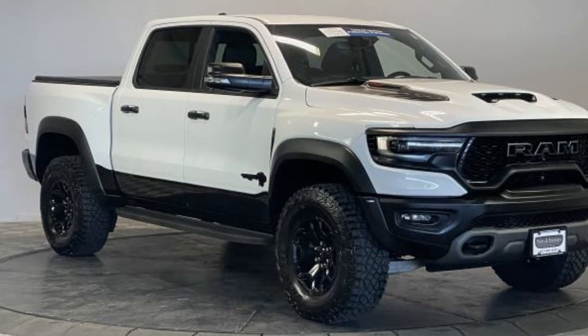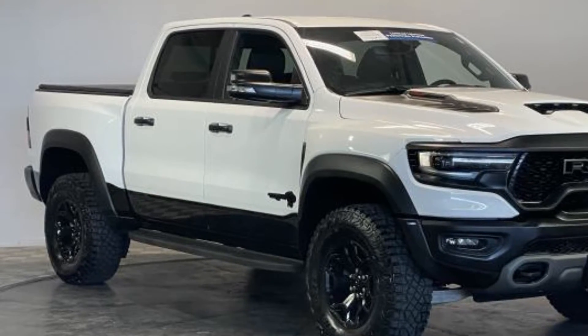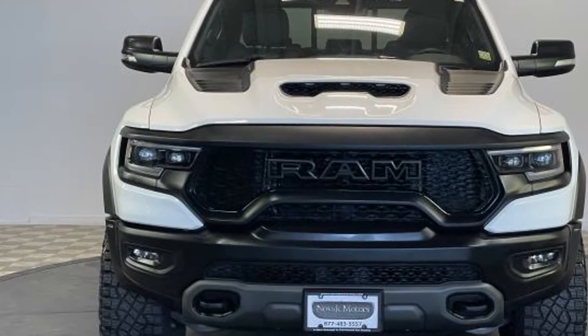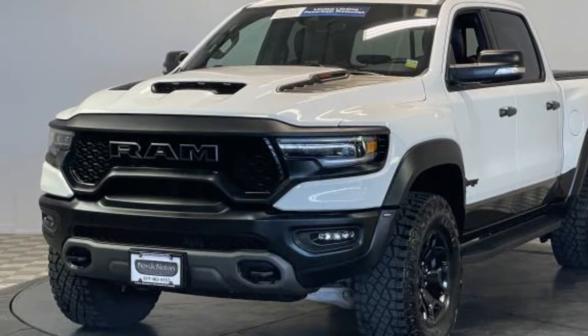2021 Ram 1500 with less than 5,000 miles on the odometer. This pickup truck offers two full rows of seating for premium comfort. It delivers power and performance along with tons of features such as side view mirrors with turn signals.